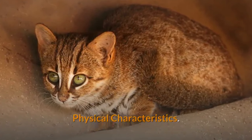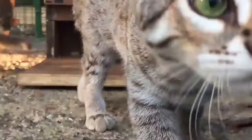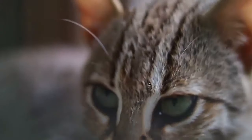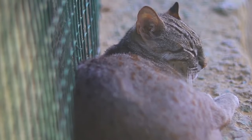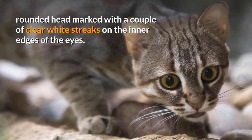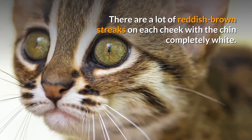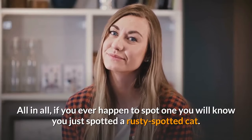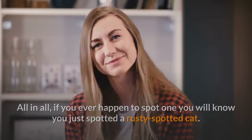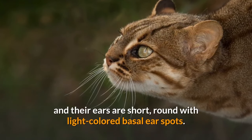Physical Characteristics. You can clearly see where the kitty gets its name from. These cats have short, soft fur with the upper parts varying from reddish-brown to brownish-gray, coupled with rust-brown spots. The belly and inside area of their limbs are stark white with large black spots. They have a short, rounded head marked with a couple of clear white streaks on the inner edges of the eyes. There are reddish-brown streaks on each cheek, with the chin completely white. They have fairly big eyes with amber-colored irises, and their ears are short and round with light-colored basal ear spots.